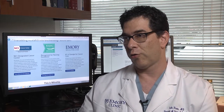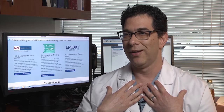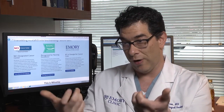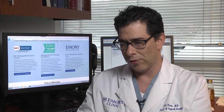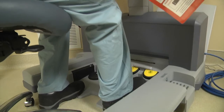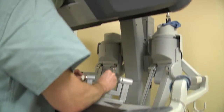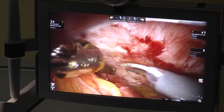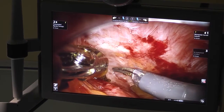Another improvement with robotics is that the surgeon controls the camera. Whereas during laparoscopy you're working with two instruments and somebody else is usually working the camera for you, when you're working robotically you control the camera. You can put it exactly where you want, have it sit there, and then move it to another place — eliminating that camera issue.